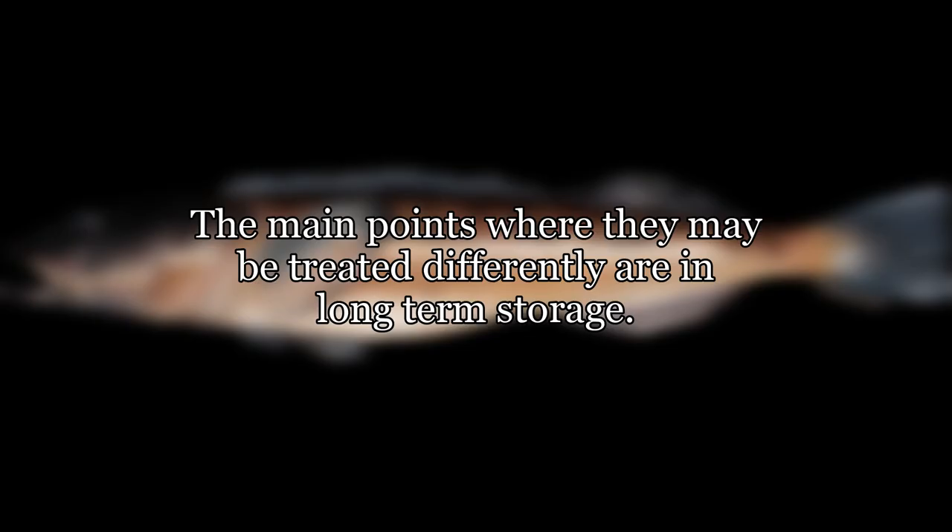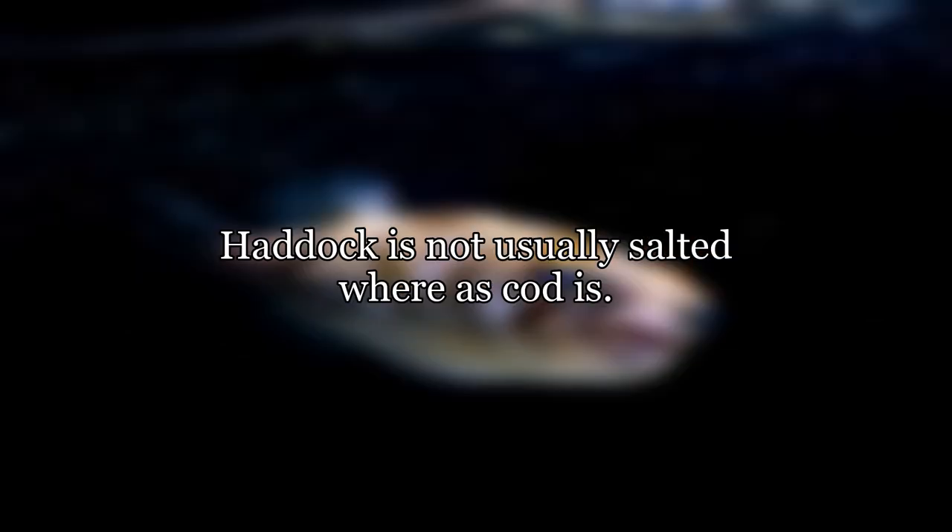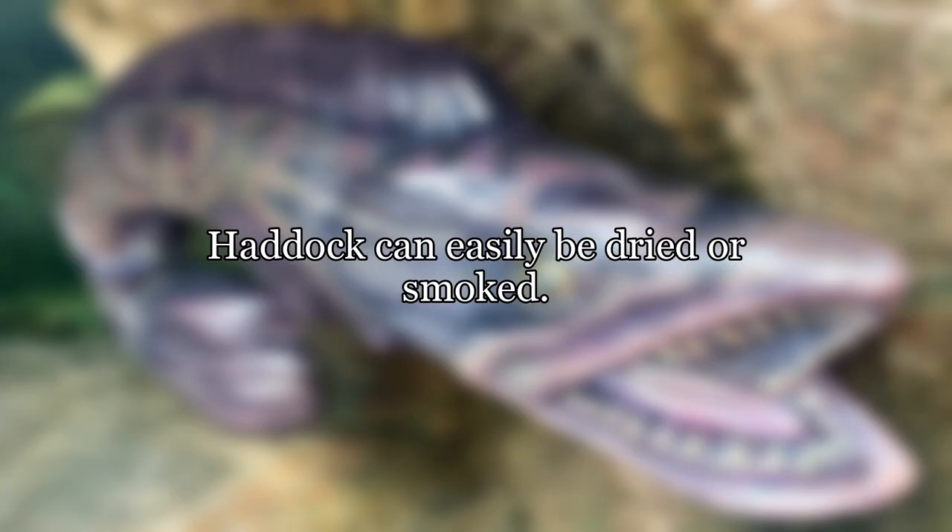The main points where they may be treated differently are in long-term storage. Haddock is not usually salted whereas cod is, and haddock can easily be dried or smoked.